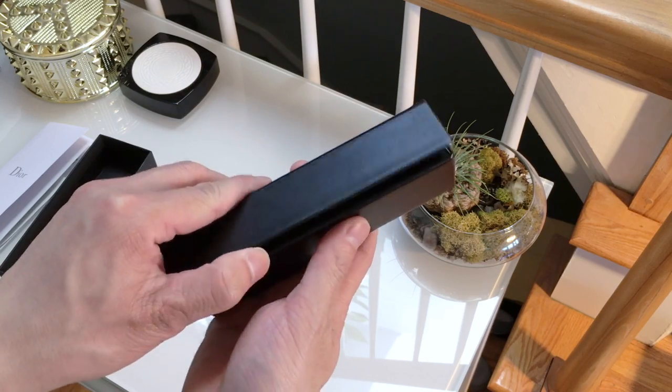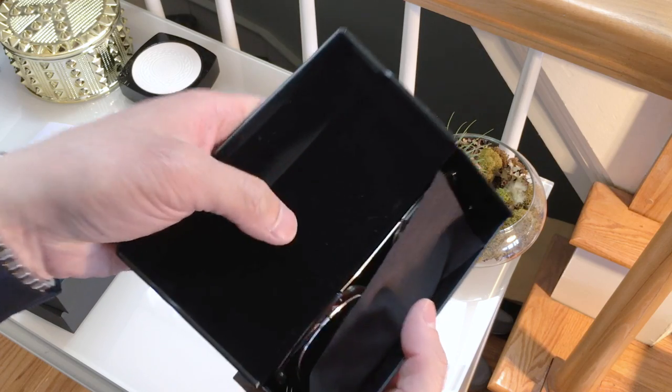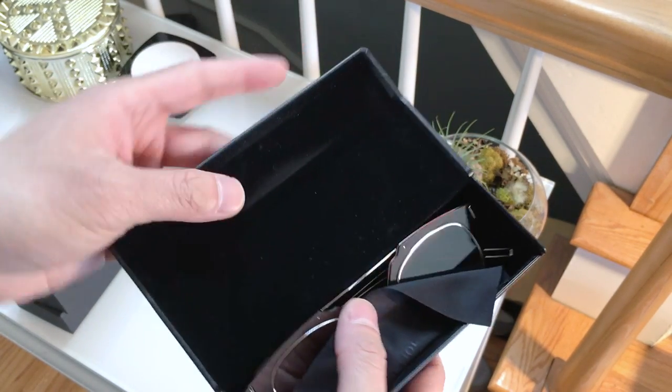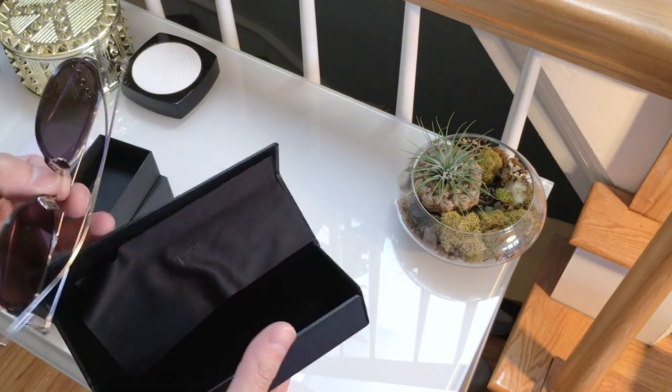It's a magnetic case, lined in velvet. It's probably hard to see the details because of course velvet doesn't reflect light. And this is the pair of sunglasses I purchased.